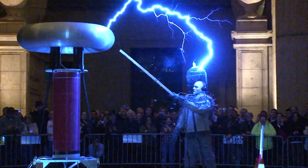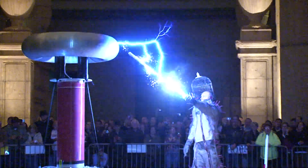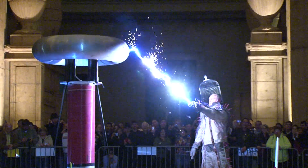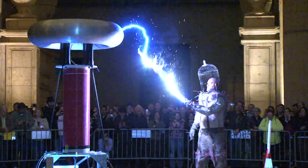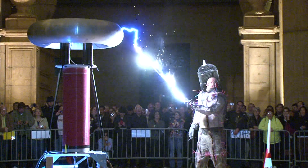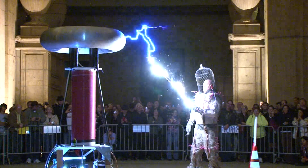I built this giant coil in 1991 and 1992 at UC Berkeley when I was a graduate student there in physics, and in 1996 I had the idea to build a cage and get inside of it and have the Tesla coil strike the cage.